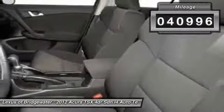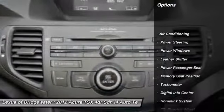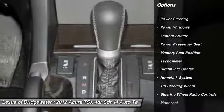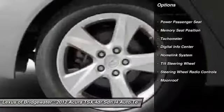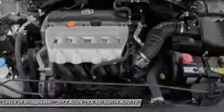Here are some of this vehicle's great options: power passenger seat, traction control, power steering, HomeLink garage door opener, front air conditioning, alloy wheels, keyless entry, security system, fog lights, CD player.